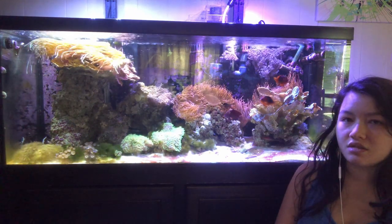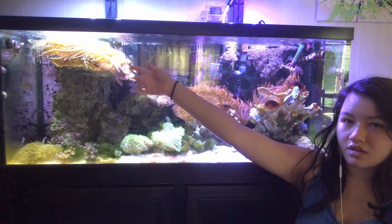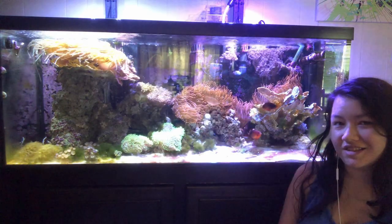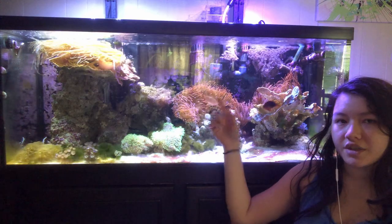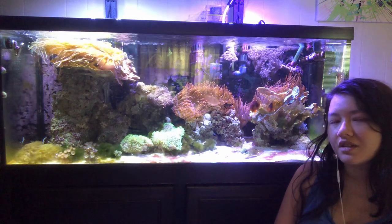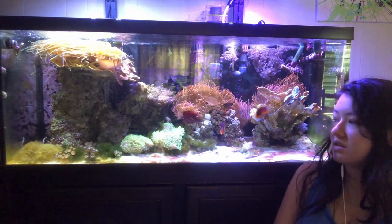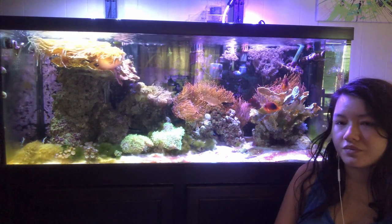Update-wise, as you can see there's a lot of anemones in this tank. These are all rose bubble tips up here, and then green — I think it's a green bubble tip. They're green but they have like pink tips, so I don't know. The lyre tail anthias died like last month.